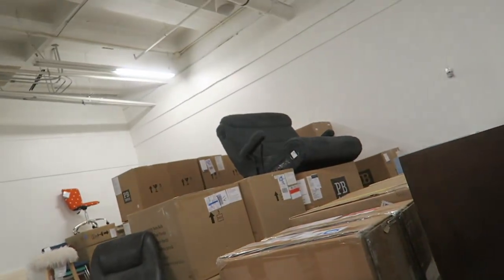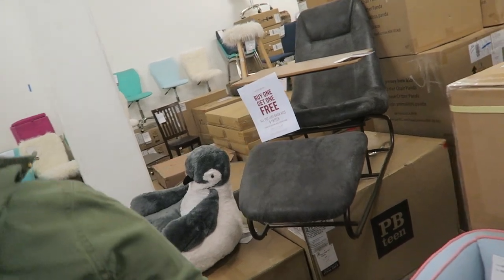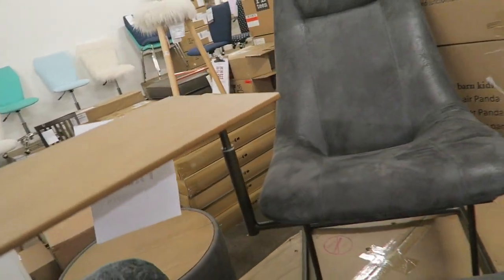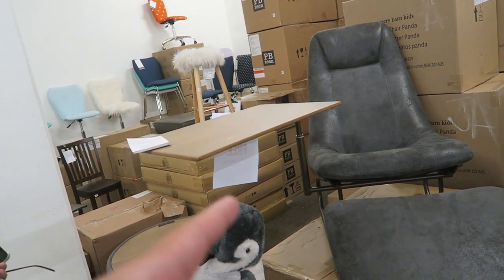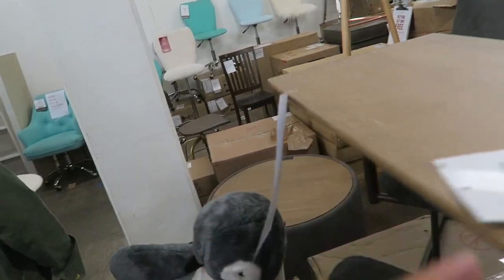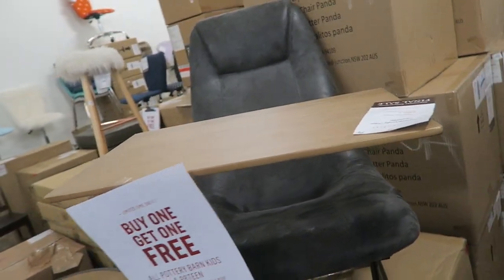Oh my gosh, the video game chair. I like this desk thing — look how comfy this looks. This is what I need. I love this thing — you can lie down, watch TV, or recline. It's $399. I want to sit down on it and try it. I was sitting on the desk thing and it's so nice. I really like it.